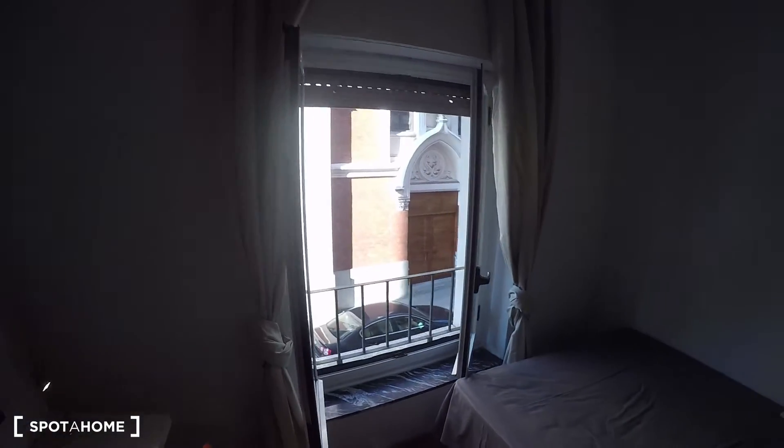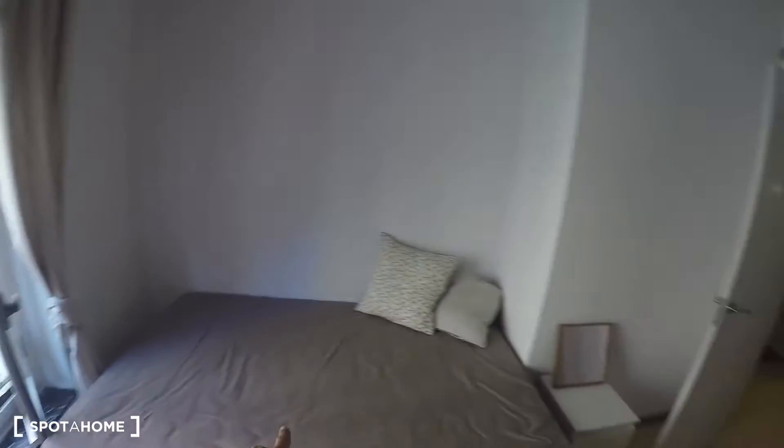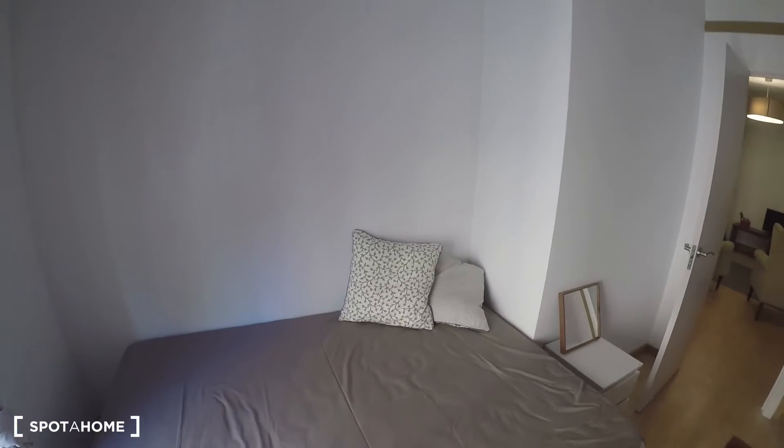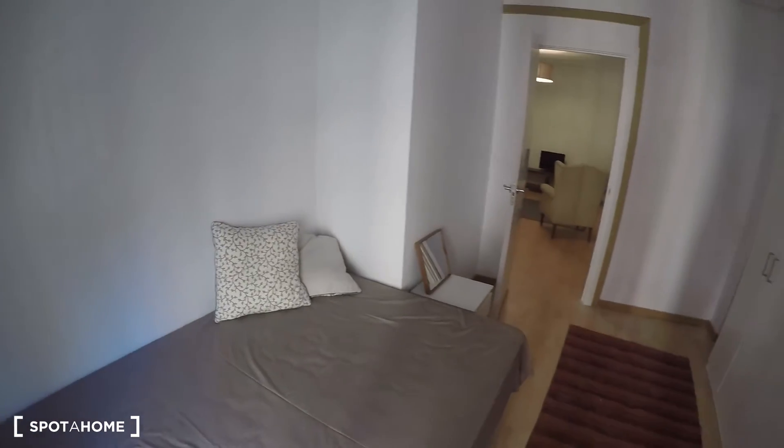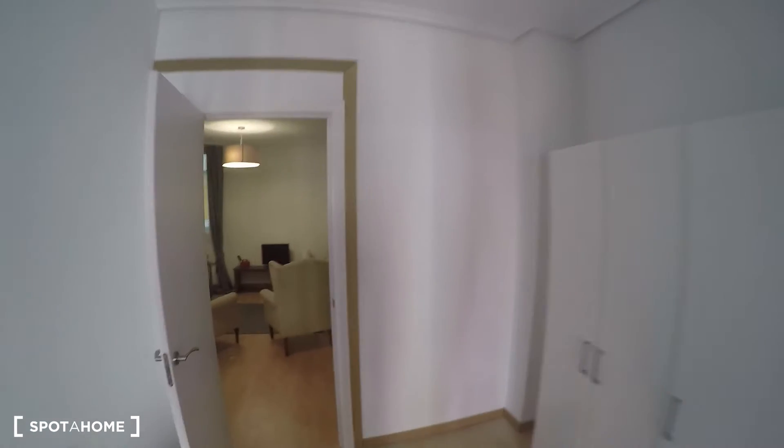It has a beautiful window with a lot of natural light coming in. The double bed is similar to the other one, just in a different position, and it has a mirror. It also has the same dim lights as bedroom one.